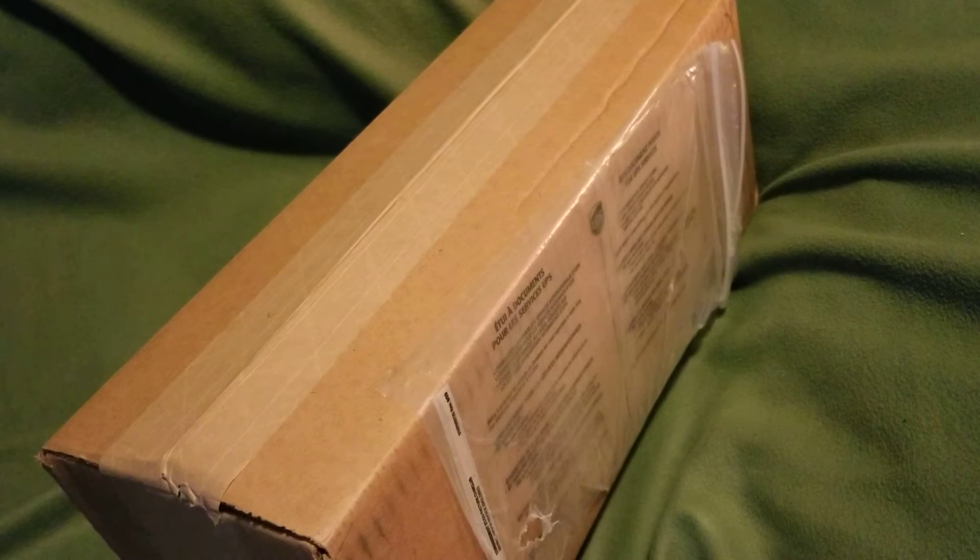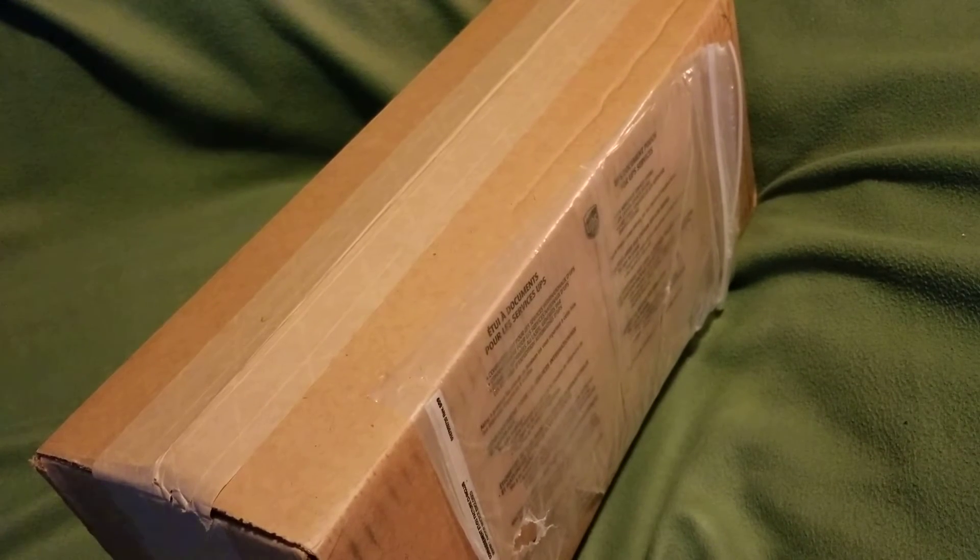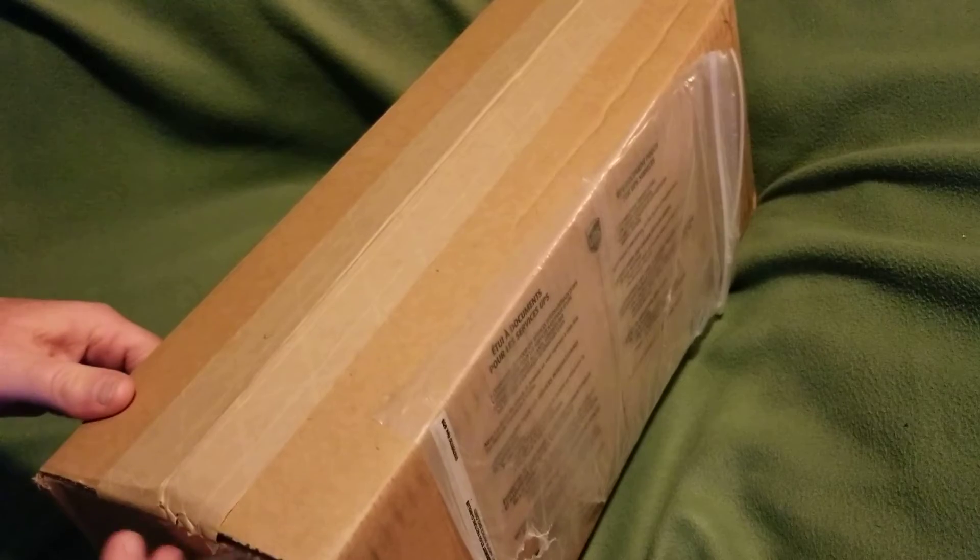Hi guys, it's Trains by Perry here and we got ourselves a mail call — we got a box when I got home. It actually came by UPS, so I don't know if I call it a mail call or a UPS call, but it's coming right in under the wire because this is the last day of 2021, so this will be the last mail call of 2021. Let's have a look and see what we got.